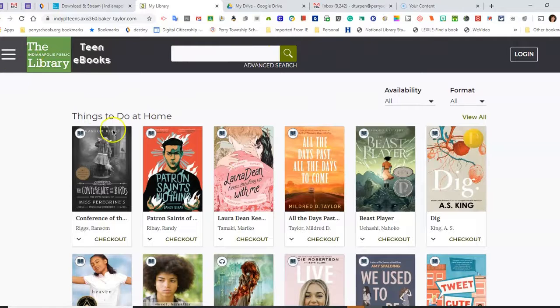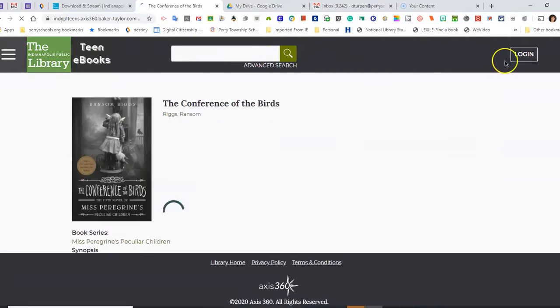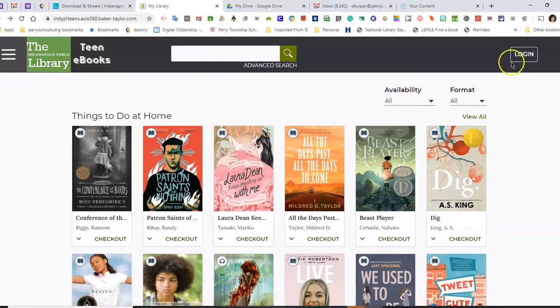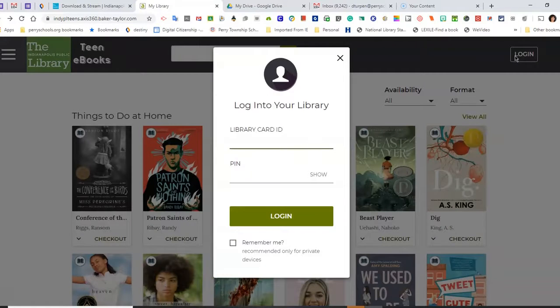Right now I can browse, but I need to log in yet to check out. I can't even open a book unless I check it out. So I am going to go ahead and log in — I will need my library card number. If you do not know your Indianapolis library card number, contact your school librarian. Your PIN number is the last four digits of your library card number.